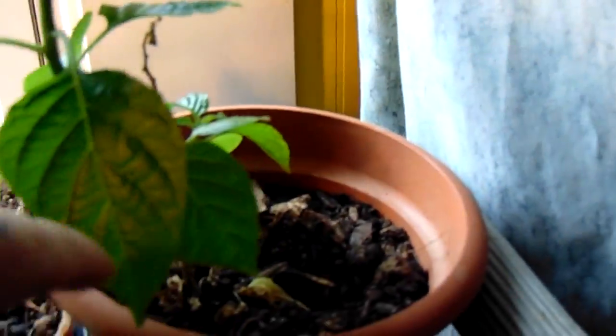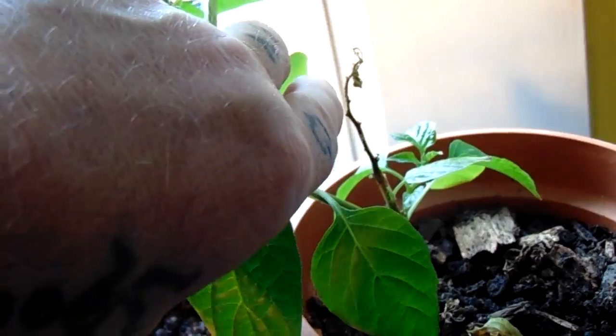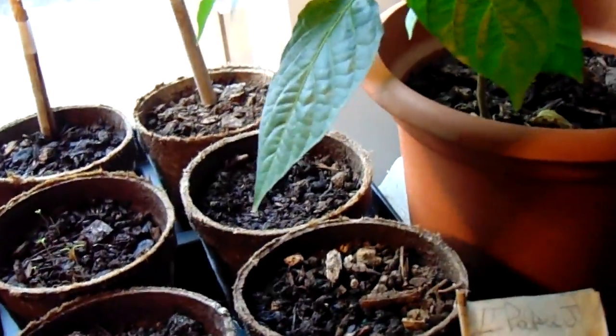This is a pepper plant from out in the garden last year. When we brought it in it was just about five inches above that point, so now it's about 11 to 14 inches tall. We're not even sure what type of pepper it is, but we're going to put that out there.